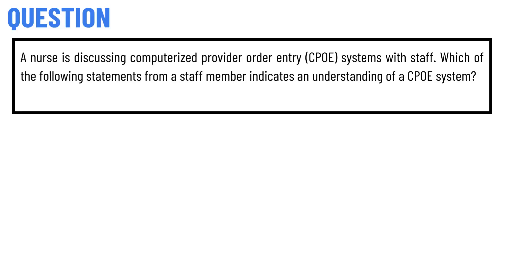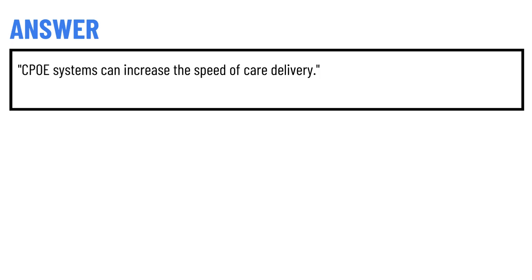Today's question is: a nurse is discussing computerized provider order entry (CPOE) systems with staff. Which of the following statements from a staff member indicates an understanding of the CPOE system?